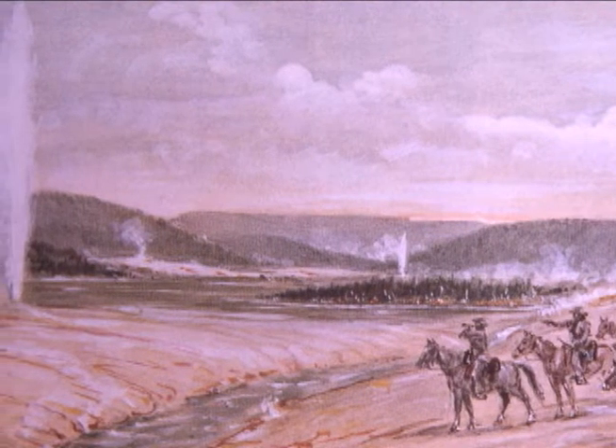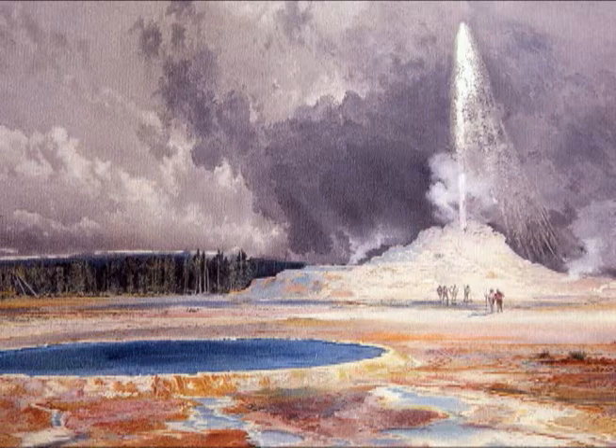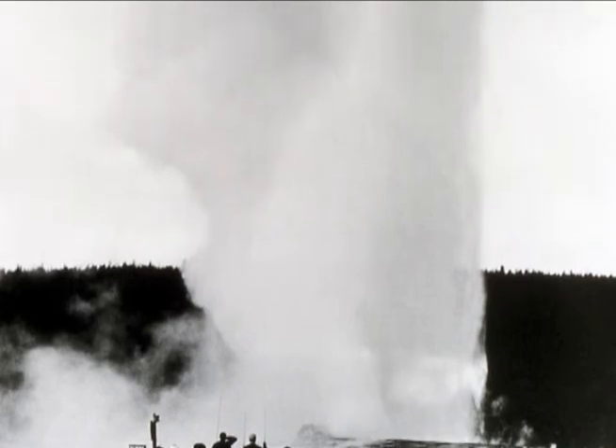Try to picture the area as it was a long time ago, without boardwalks and buildings, and imagine what those who first laid eyes on all the spouting water and steam must have thought. I bet they were amazed at the spectacle before them, just as so many of us are today.